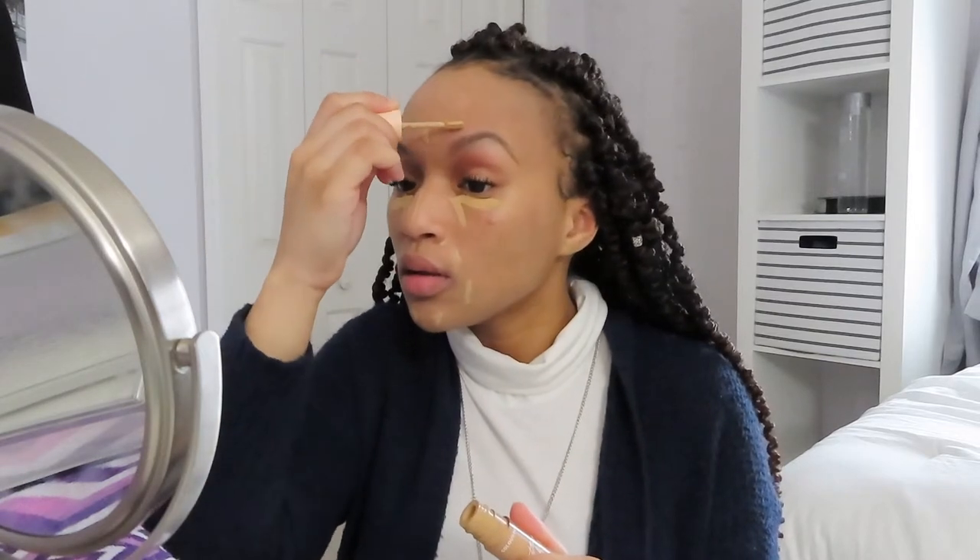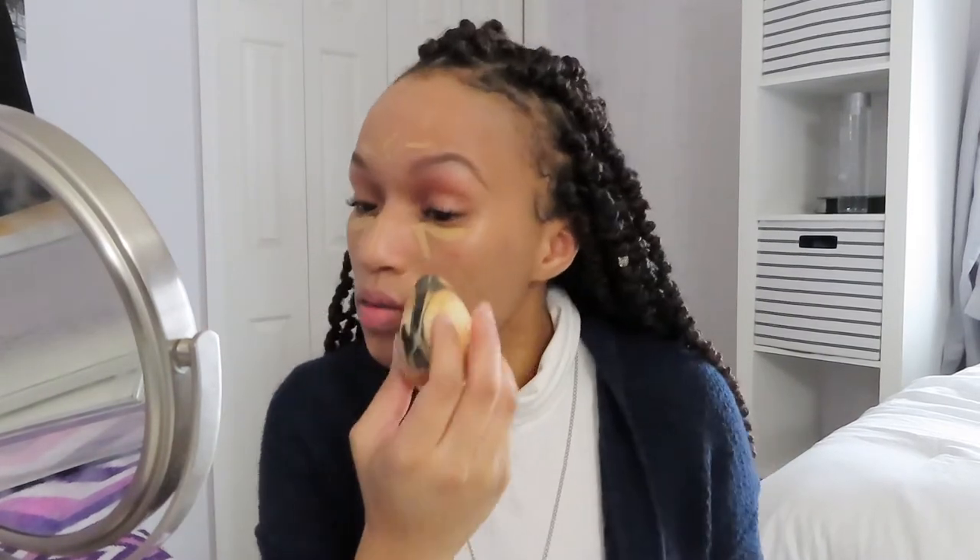Paired with the tinted moisturizer I'll be using the Color Pop Pretty Fresh Hyaluronic Creamy Concealer in the shade Medium 90W. I like to put this on all of the high points of my face as well as any spots that may be dark, so that includes under my eyes, around my mouth, and I also use it to define my eyebrows.